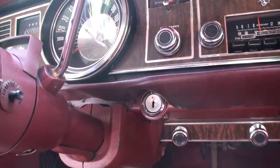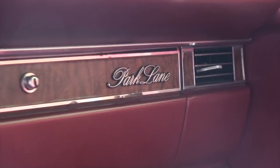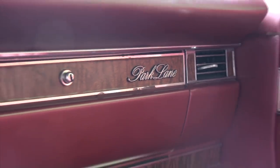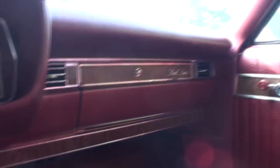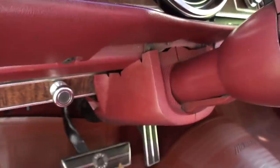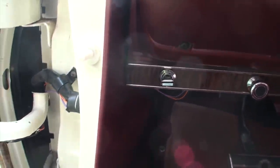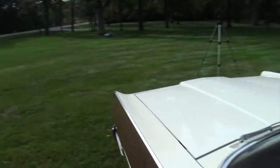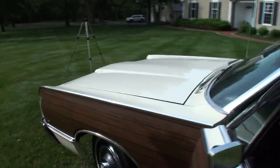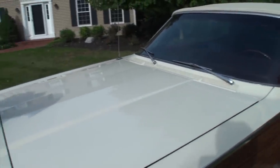Because once you get going in this car you just want to keep going. Unique position for the key — a little challenging there. On the far side we have the word Park Lane, letting you know it's the top of the line. Of course you have your park, reverse, neutral, and then on this side we've got top up and down controls. Notice how that piece shifts right in — the stock just goes right in like so. Beautiful.